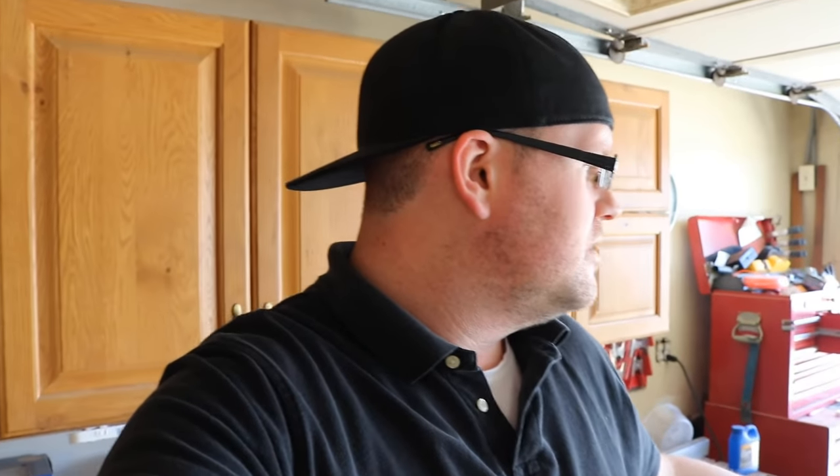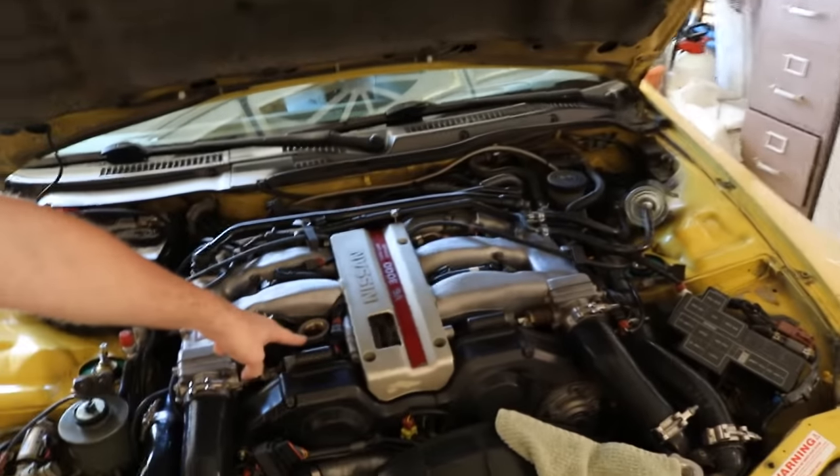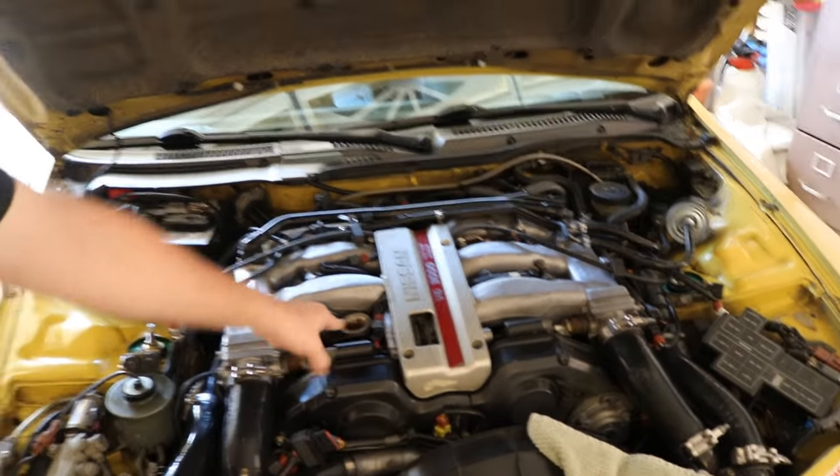Being the genius that I am, I forgot to bring a funnel with me. My dad grabbed this bottle from TSP and he's cutting it right now to make a funnel out of it — and it threads perfectly into the oil filler. Not the oil filler cap, the oil filler. It's like it was meant to be. I'm going to save this for future oil changes because that's just too convenient.